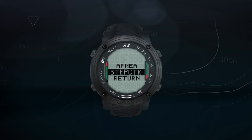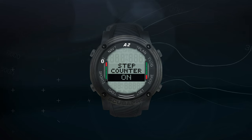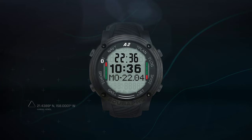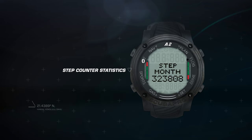Finally, in sport mode, the A2 offers a step counter that can be switched on in order to count your daily activity. This functionality runs in the background of the A2's normal watch operation and can keep you updated on your daily, weekly and monthly step counter statistics.